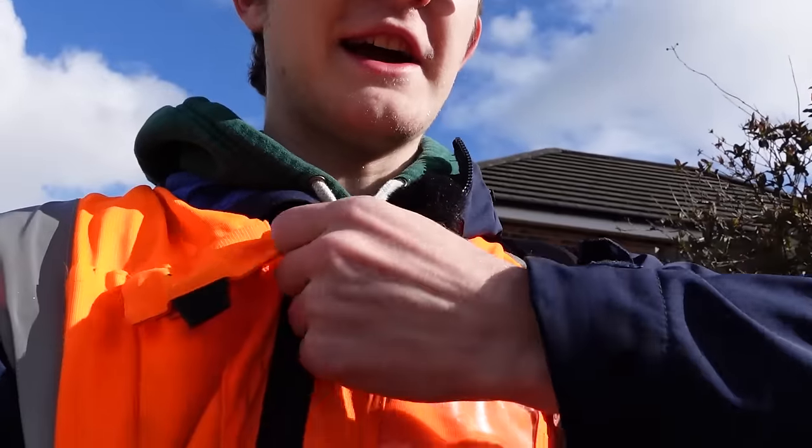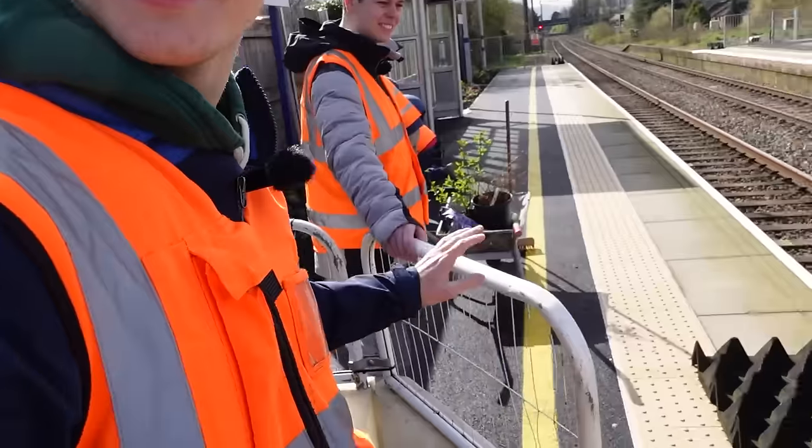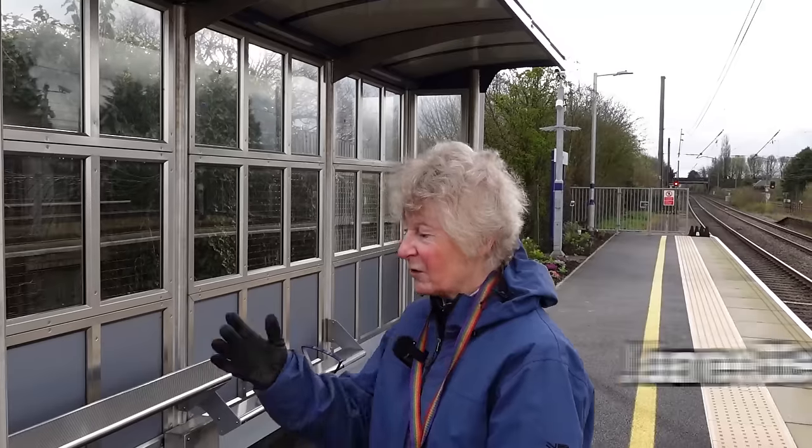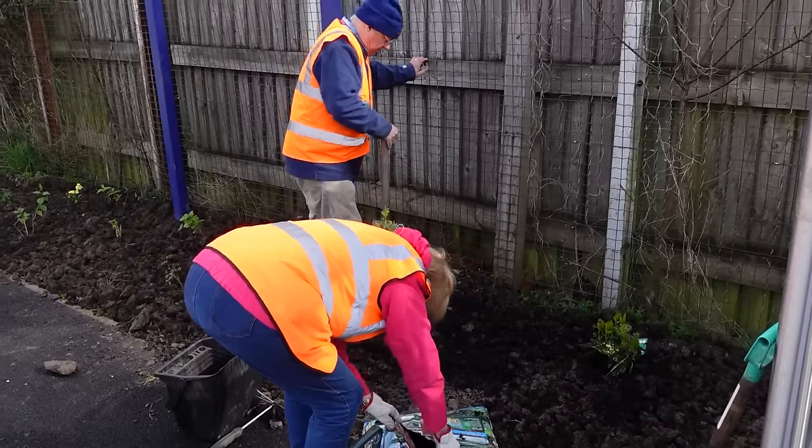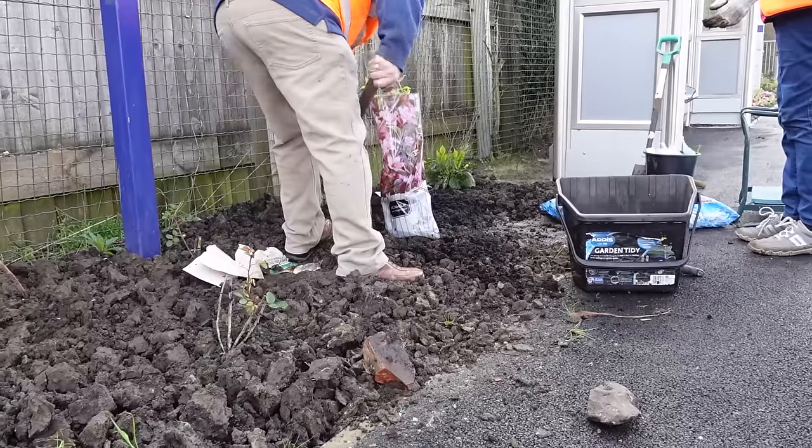We are quickly donning a high-vis jacket to go past some barriers. We've got Graham here, we've got Maureen here, and you know Dylan who's behind you, and I'm Jane. We meet every Tuesday morning and we're working on the new beds that have been created by the platform extensions.